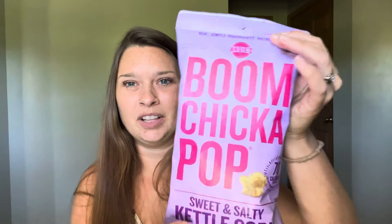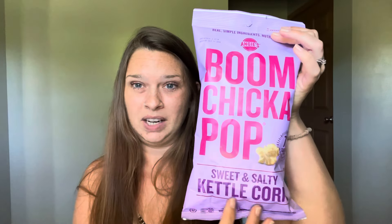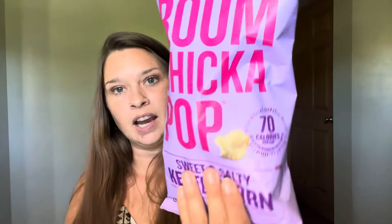Another thing that we absolutely love and are super thankful for from Nani is the Boom Chicka Pop. This is the sweet and salty flavor. The expiration date is October 11th of this year, 2024. I love Boom Chicka Pop. It's not organic, but it is non-GMO, which is great. It says it is 100% whole grain popcorn, gluten free, kosher, vegan, and there is no high fructose corn syrup in here. This is a 2.25 ounce package, 70 calories per cup.